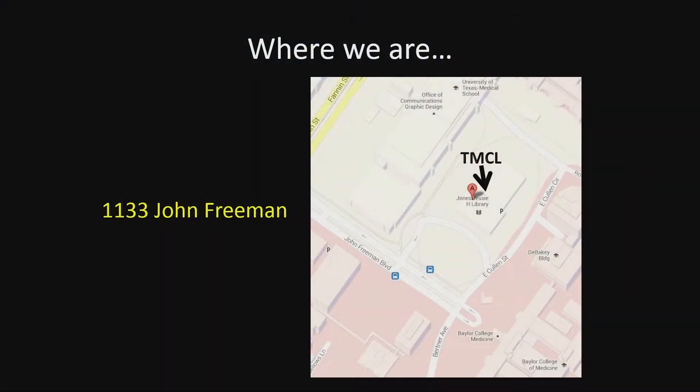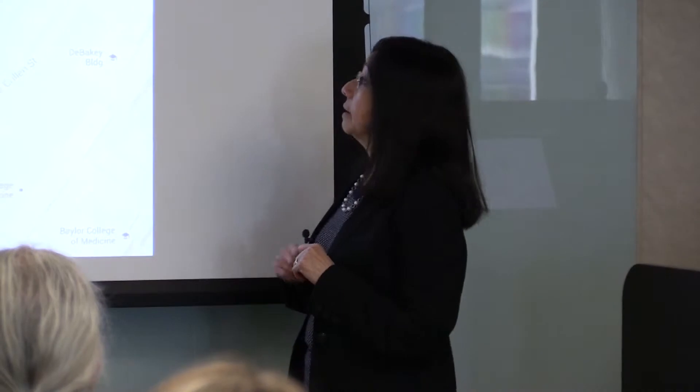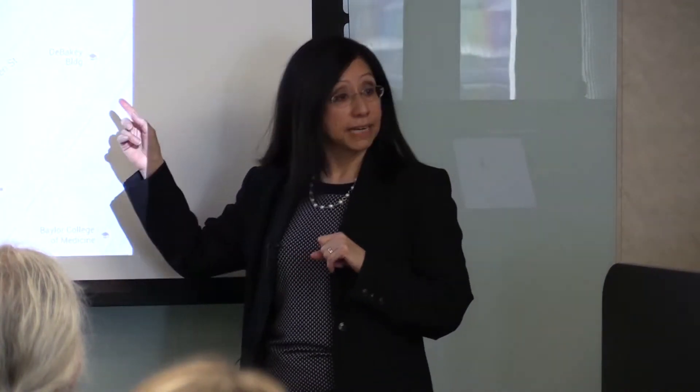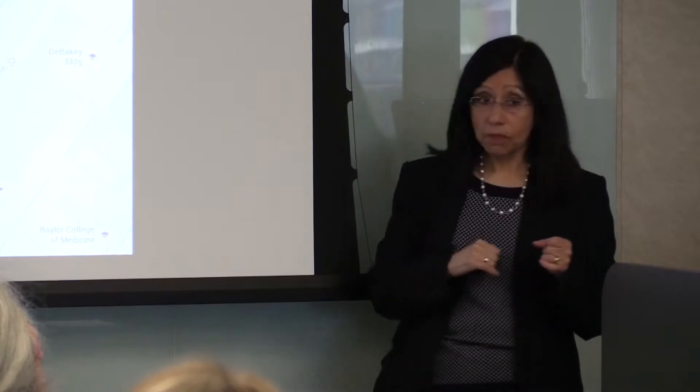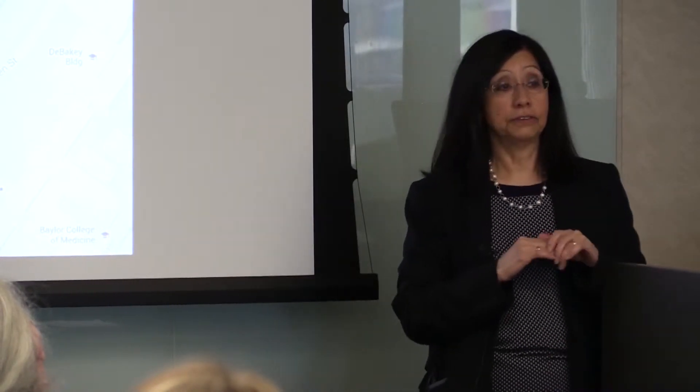Where are we? We are at 1133 John Freeman Boulevard. We are in between the UT School of Medicine and Baylor College of Medicine. In front of our building there's a big green lawn that you saw in the previous slide. We are located on the first and second floors of that building as well as the street level.